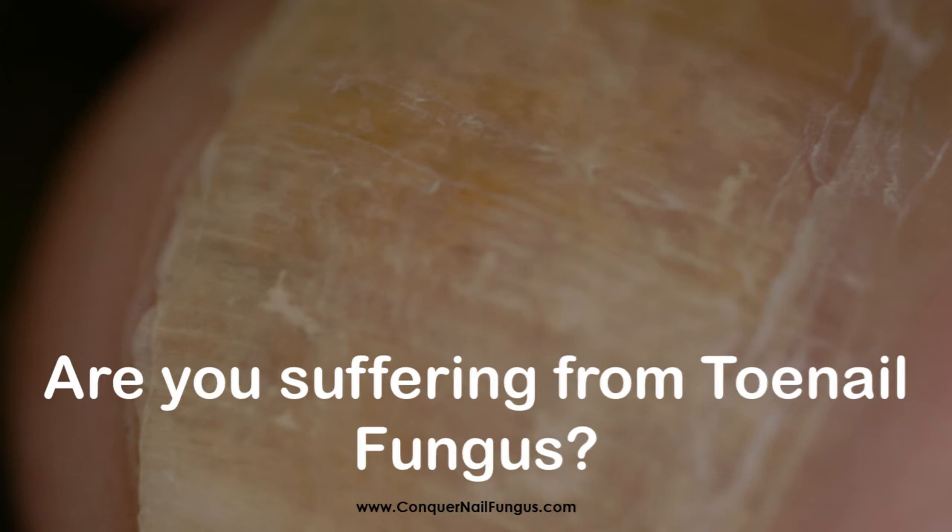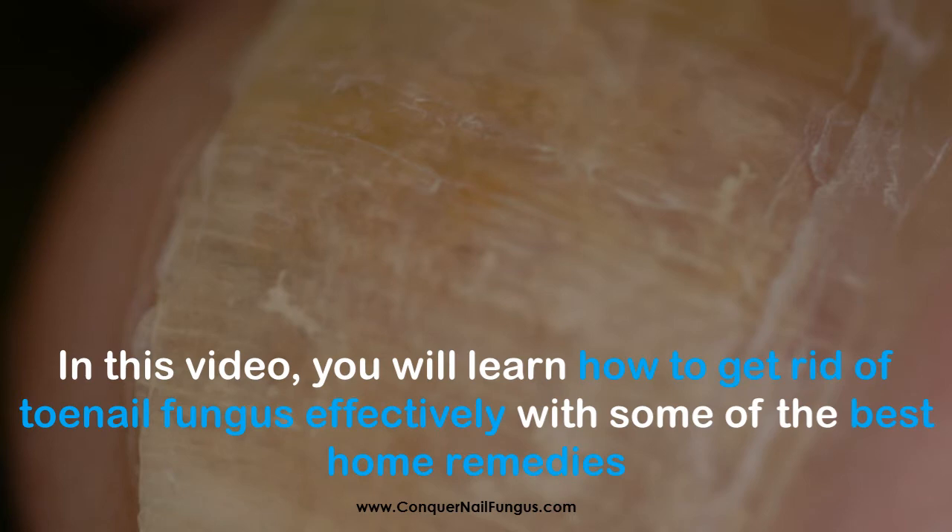Are you suffering from toenail fungus? In this video, you will learn how to get rid of toenail fungus effectively with some of the best home remedies.